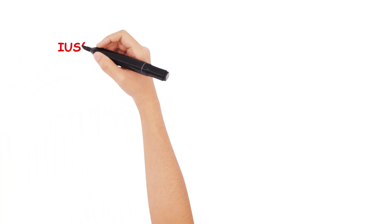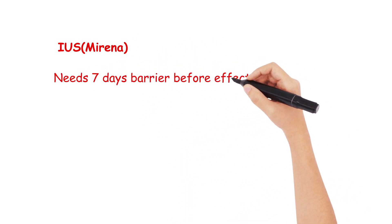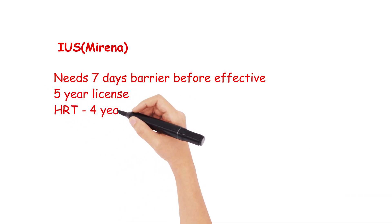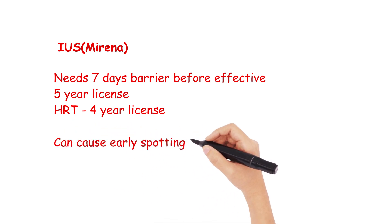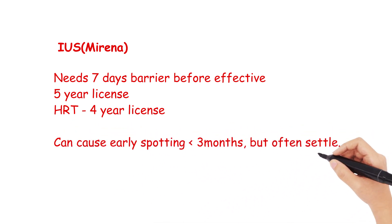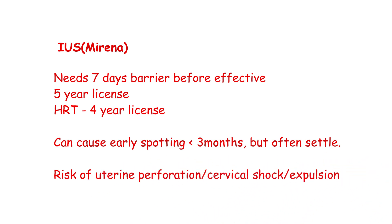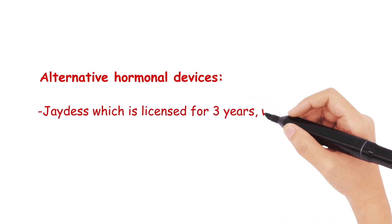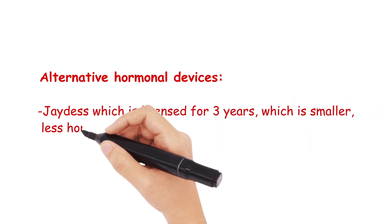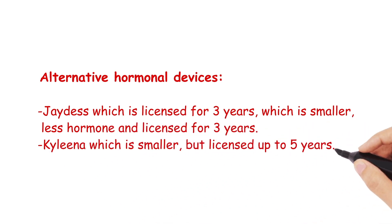The Mirena coil requires 7 days of barrier contraception after insertion and is effective up to 5 years. However, in HRT it is only licensed for 4 years. It can cause some early bleeding and spotting up to 3 months, but usually periods lighten and become absent. There is however a risk of uterine perforation, cervical shock, and expulsion, which the patient needs to be counselled about. You should also be aware of two other hormonal intrauterine devices: the Jaydess, which is licensed up to 3 years and is smaller but has less hormones than the Mirena, and the Kyleena, which is smaller but licensed up to 5 years.